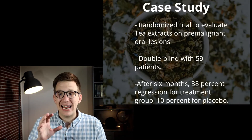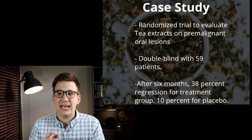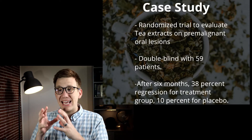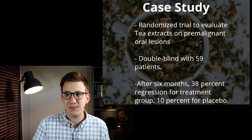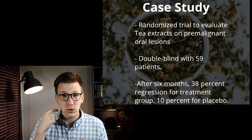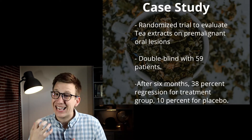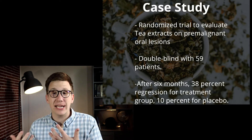Let's look at a specific case study — a randomized trial to evaluate tea extracts, and green tea in particular, on pre-malignant oral lesions. These are pre-cancerous lesions in the mouth that have been identified as likely to turn into cancer.